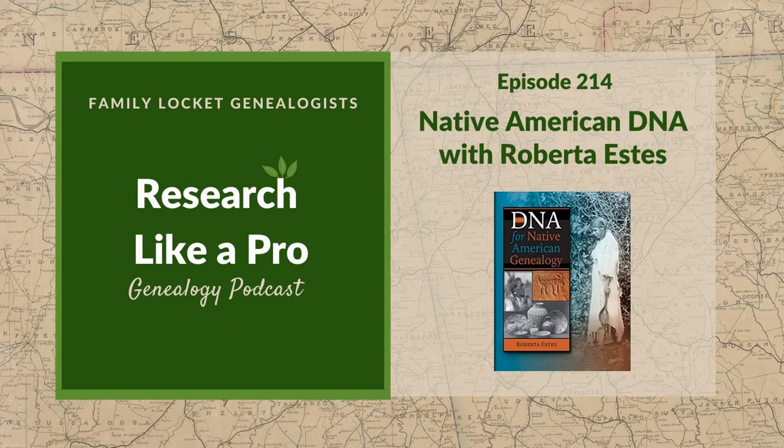Hi everyone and welcome to Research Like a Pro. Nicole mentions having a little cold but is making it through. Diana shares that she just finished institute season, including an advanced DNA institute and a colonial southern research course with Mark Lowe, which was fabulous. She loves the deep dives into a topic and is excited to get back to her own family research since they are all from the colonial south.